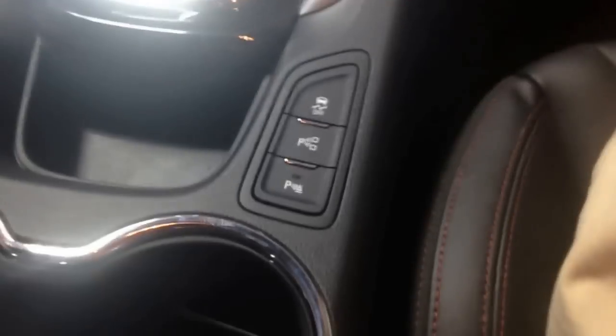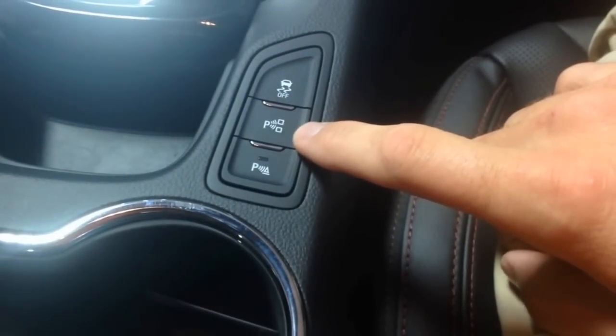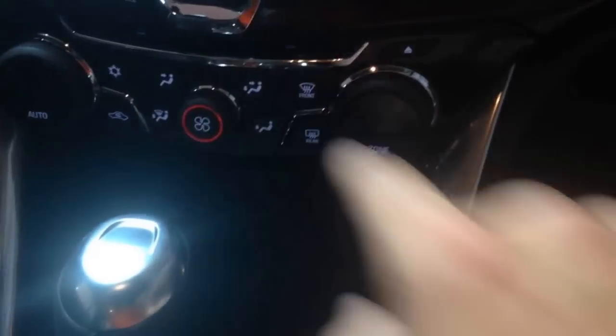Down here in the center you have your parking assist for parallel parking. Electronic brake there. Dual climate control — looks just like the Corvette.